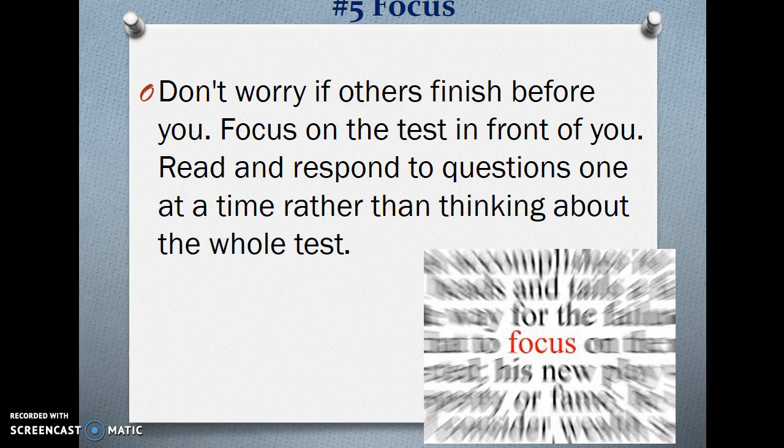Number 5 — Focus. Don't worry if others finish before you. Focus on the test in front of you. Read and respond to questions one at a time, rather than thinking about the whole test.